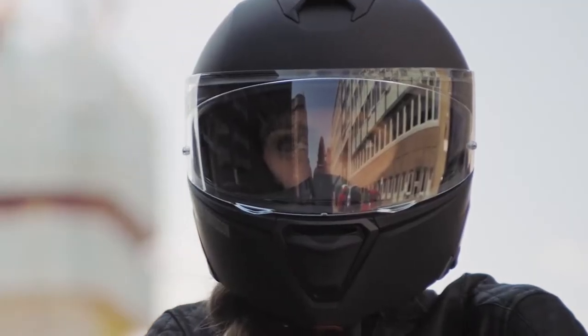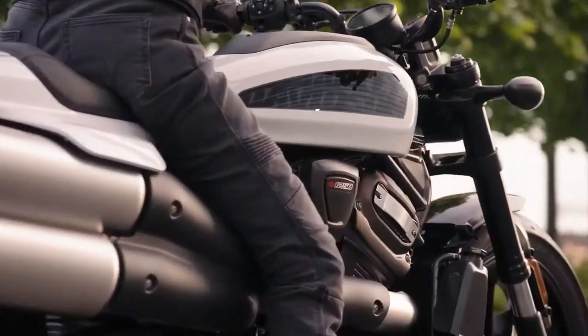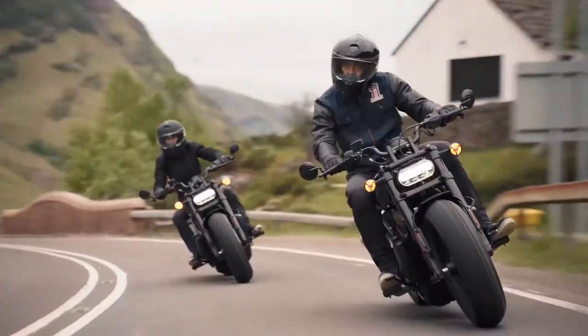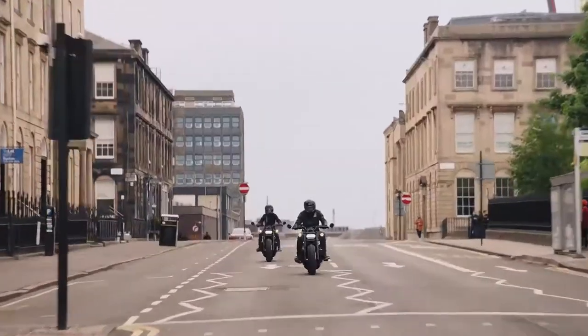With Sportster S, we knew we could put the sport back in Sportster. This motorcycle rides exactly the way that it looks — it's insane. The design was intended to push the limits. The acceleration is just an absolutely exhilarating feel, with revolution max delivering unlimited amounts of horsepower and torque right at the twist of the throttle. It's such an exciting, thrilling motorcycle to ride.